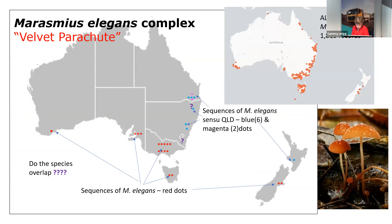The conclusions for the horsehair fungus are that there are at least three distinct species. Two of them are almost impossible to separate in the field at the moment, and there's a bit more work I need to do to find characters that will separate them. Moving on then to Marasmius elegans, or the velvet parachute — I've called this a complex because it's proving to be really very complex.